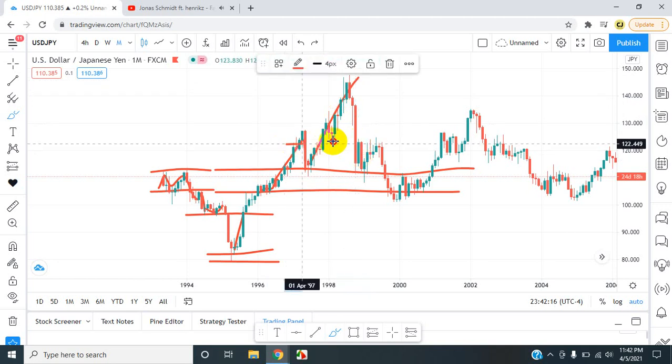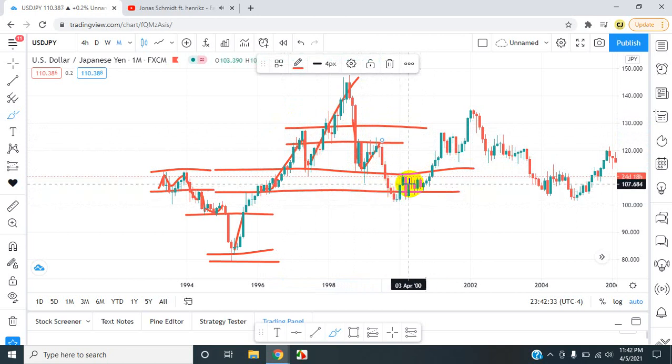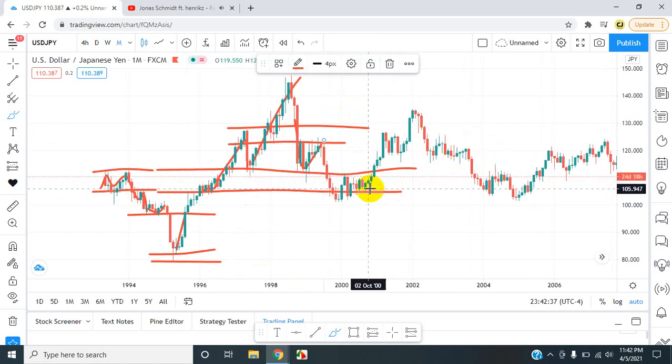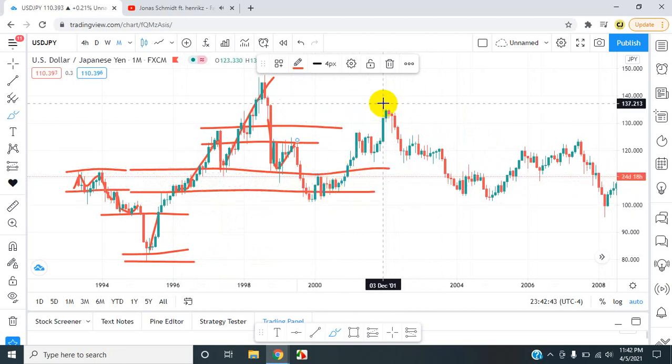So the market returned back to previous areas of support. The market broke through about two layers, came back to retest the area of resistance, created enough momentum in this area to push down again. Once the market got here, it went to basically previous levels of where the market started off, so it returned back to where it was. This is like a midpoint — so either the market is going to go to higher highs or head back down to lower lows.